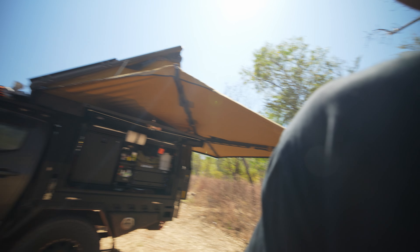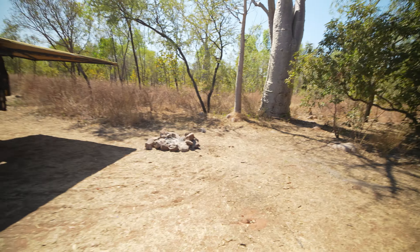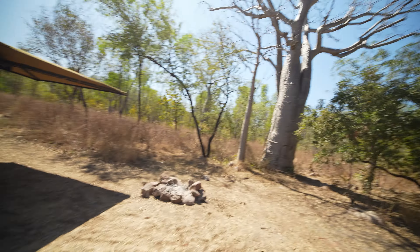Just set up camp, we're going to do the Manning Gorge Walk shortly, which should be pretty cool. You've got to swim across the river to do that one. Pretty good campsite right near the start of the gorge walk, so we'll have a bit of a drink and I'll pick up the camera later.